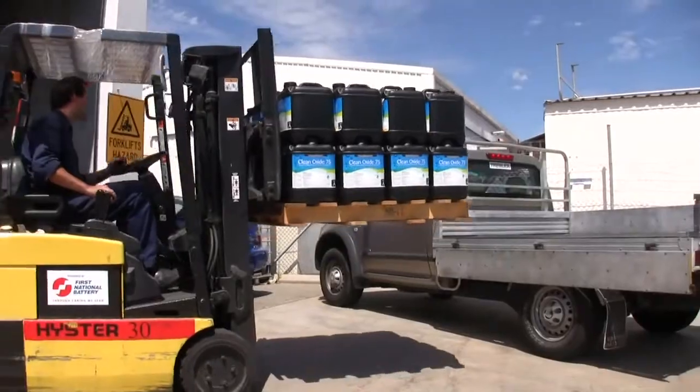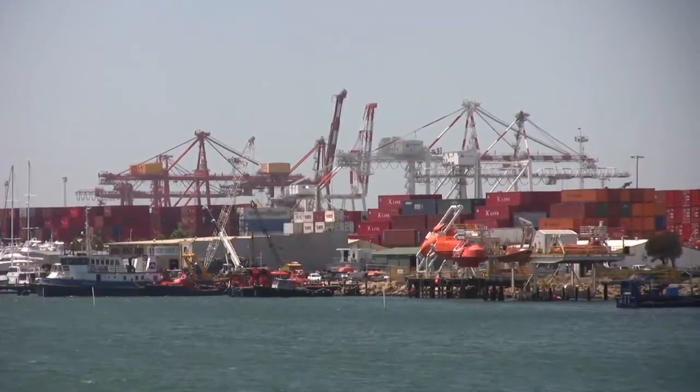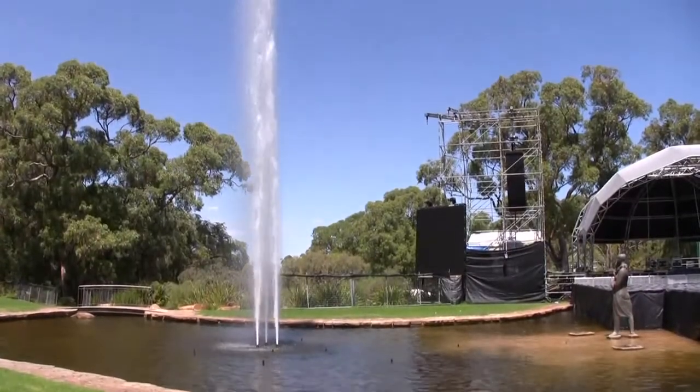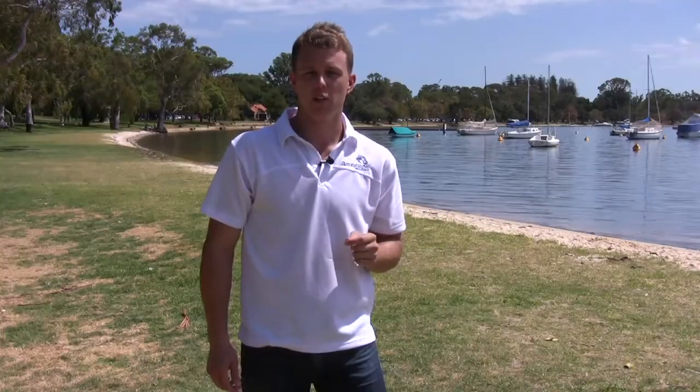Natural Water Solutions is here to help you find the right solution for your business and industry. We have the products to get the job done. Sustainable water management is a passion of ours and it's something we want to share. Please feel free to contact us to discuss your individual water needs.